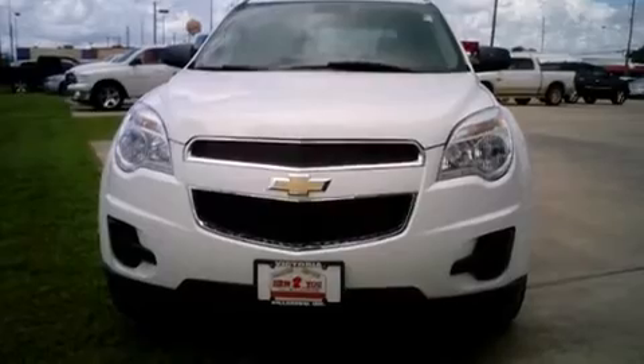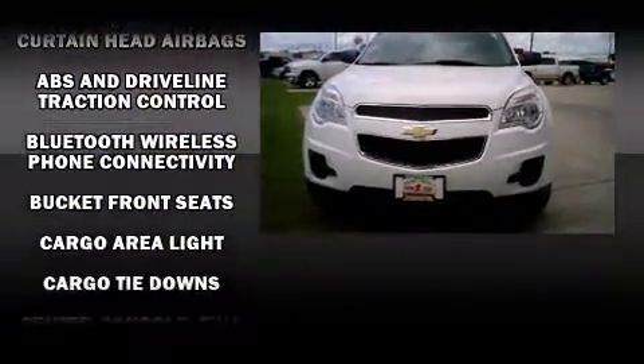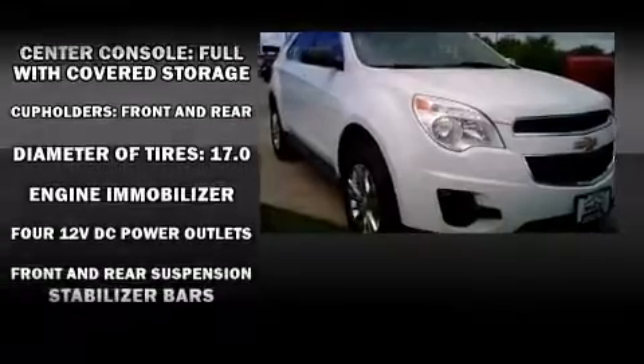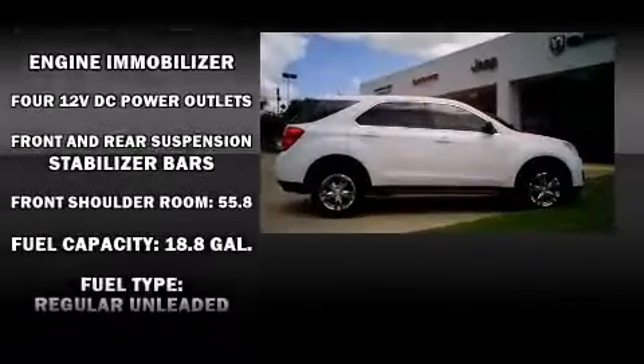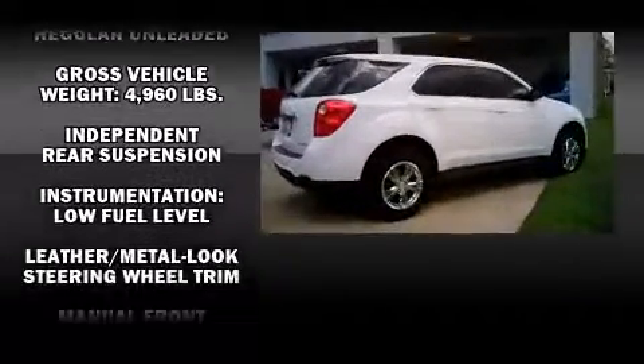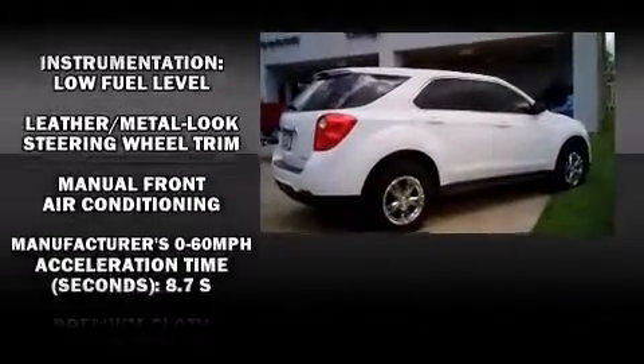It's equipped with tons of terrific amenities, but it won't break your budget. Such as remote keyless entry, delay off headlights, a trip computer, an outside temperature display, power door mirrors and heated door mirrors, rear wipers, and power windows.